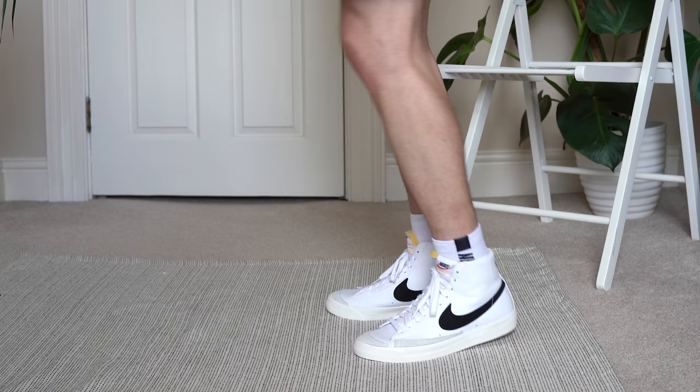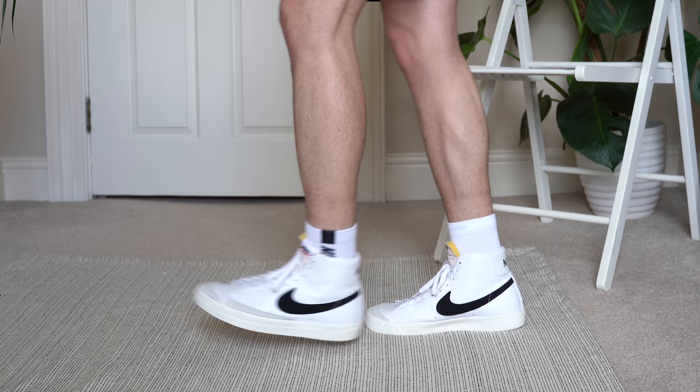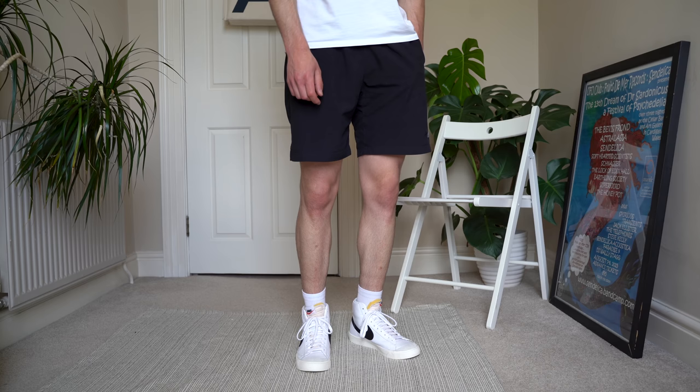When I bought this shoe they didn't have a size 9 in stock, so I tried the 8.5 and they did fit. However, after long periods of wear when your feet start to swell they do get a little tight. They're not the most comfortable shoe out there, but they look good — and sometimes if you want to look good you have to put up with a bit of pain.